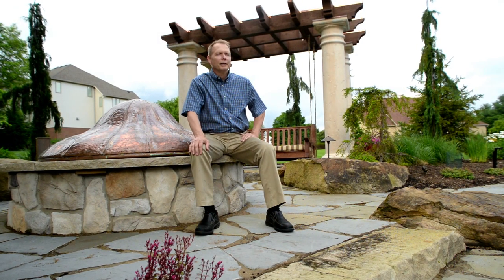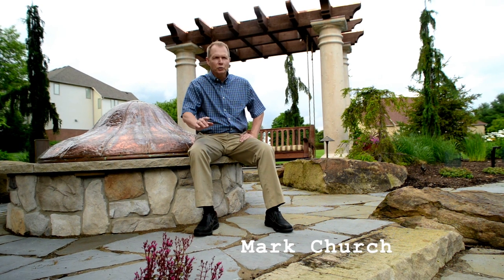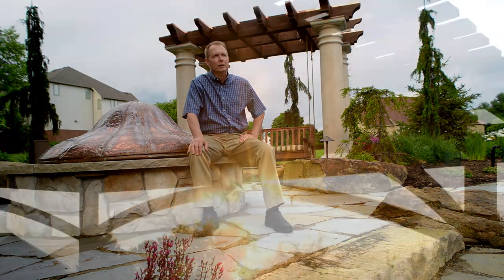I searched for pergola and various pictures came up. As I searched through the pictures I eventually found some I liked, and it took me to Western Timber Frames' website.